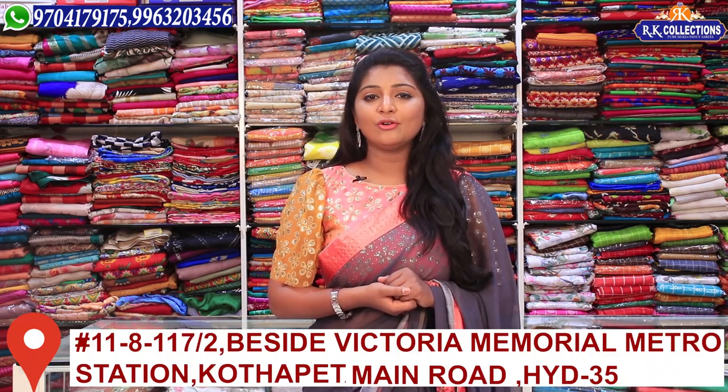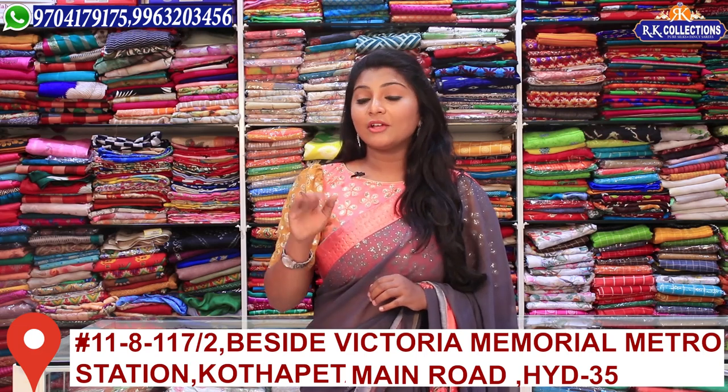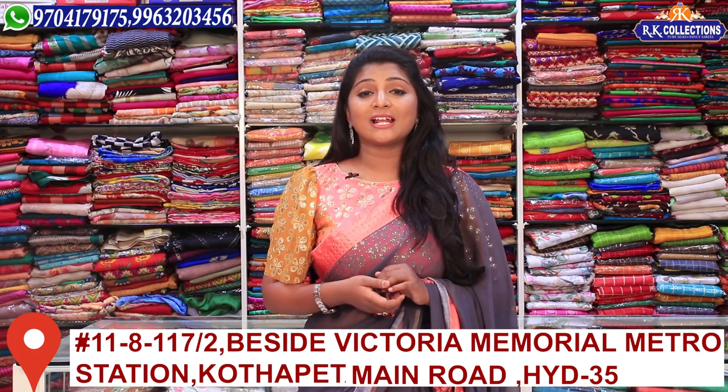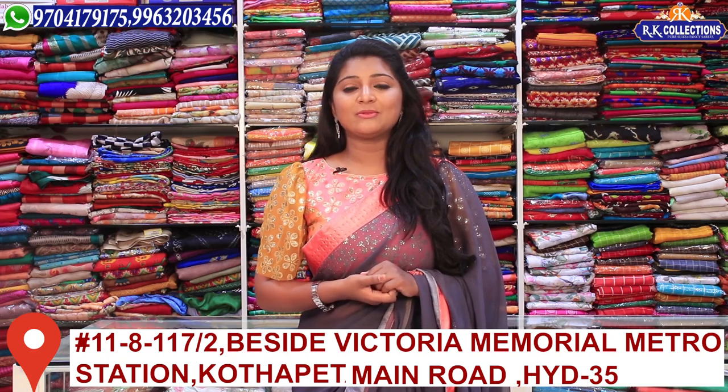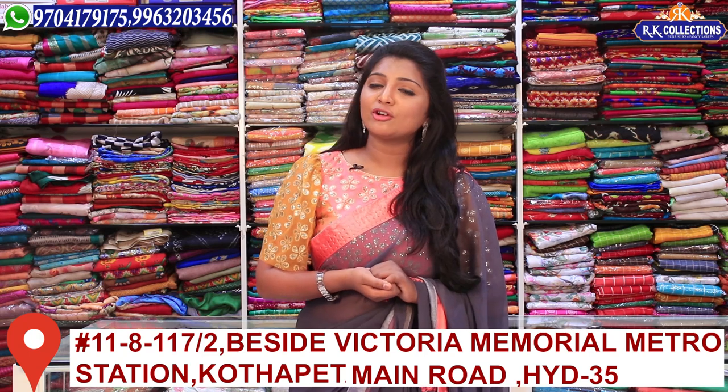We also have branches in Kotapet, near Victoria Memorial, and Madras Station. So if you want to find these branches, you can subscribe to YouTube and stay updated on the collections. You can also call them for more details.